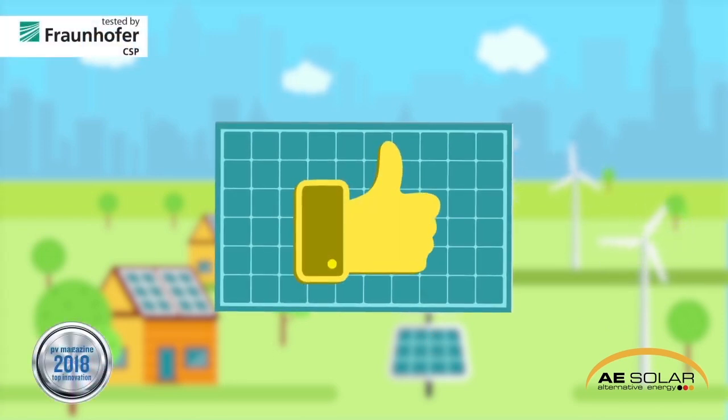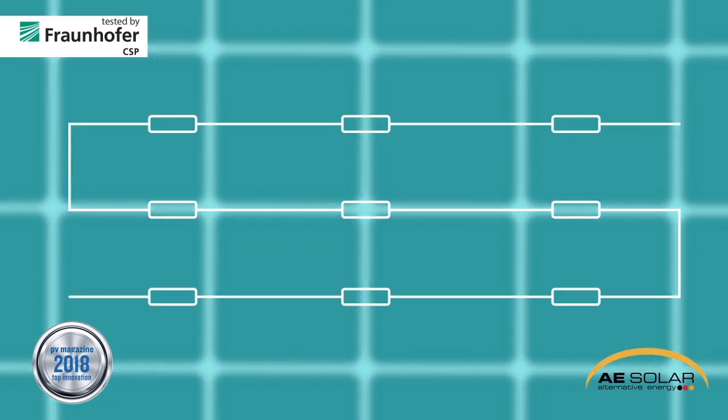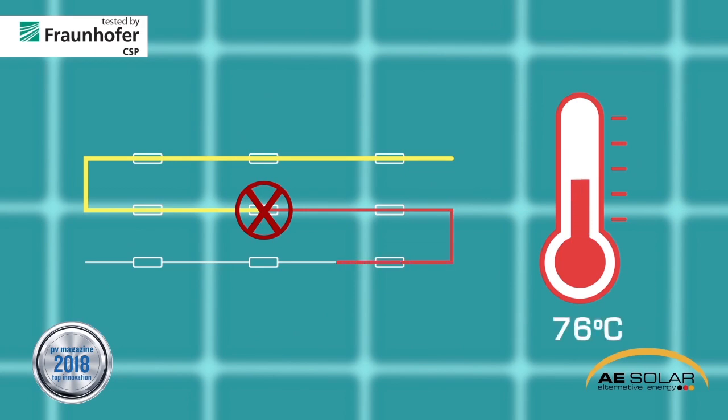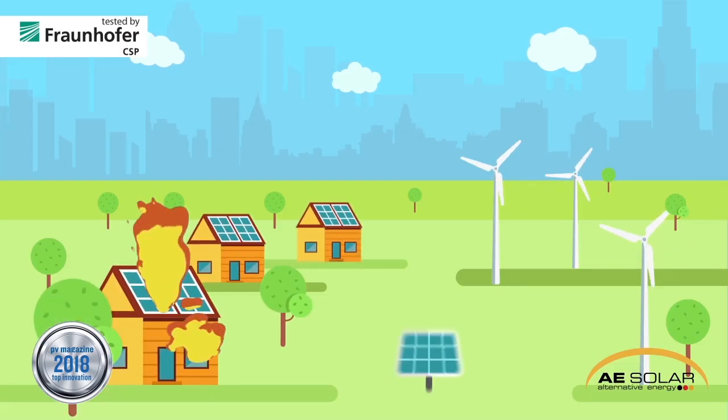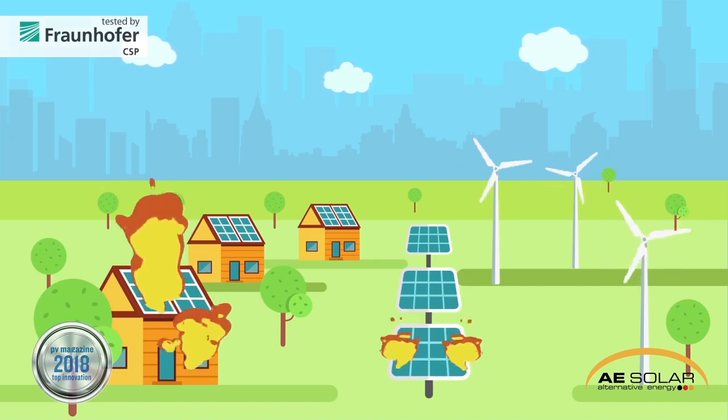In any real-life scenario, the AE smart panel creates way more energy than any panel out there. Another problem that comes with shading is called hotspots. Most people don't know about this, but if a leaf, any debris, or bird dropping creates shading, the daisy chain on a normal solar panel is broken and the power going through creates a hotspot. Fires don't occur very often, but every time there is a fire caused by solar panels, it's 99% of the time because of hotspots.